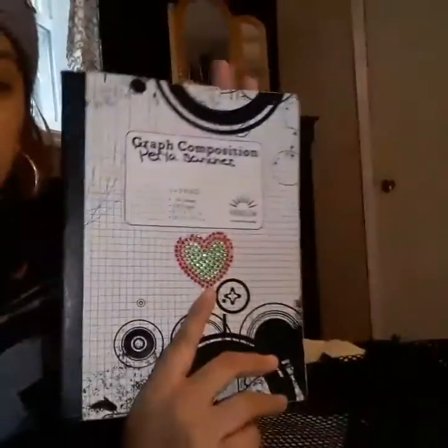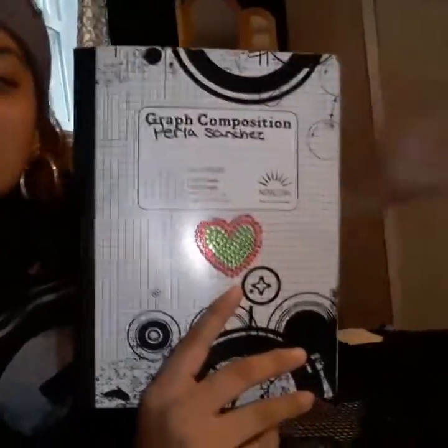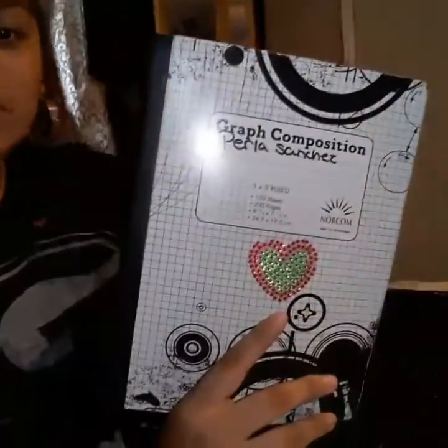I have two big five-subject composition notebooks and graph paper as extras. At the end of the school year this is what I'm going to use, and if the teacher asks for these I'll definitely bring them so I don't have to buy more. That's it, thanks for watching!